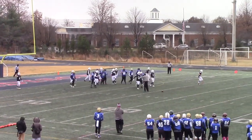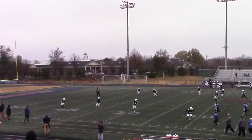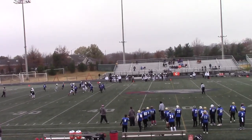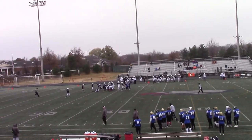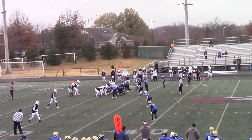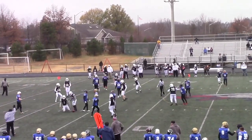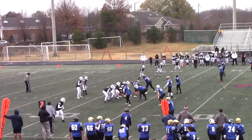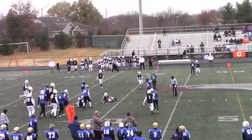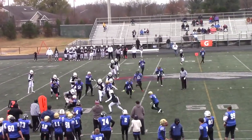The extra point is blocked. Here's the return, return man looking for a lane. Snow on his feet, going down around the 30-yard line. Austin Haven is hit off the middle on the carry. Third down. Morrison again — what a collision.